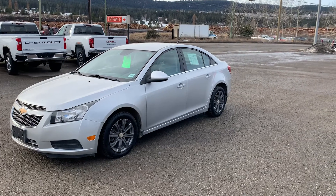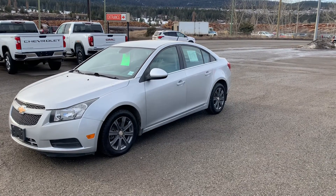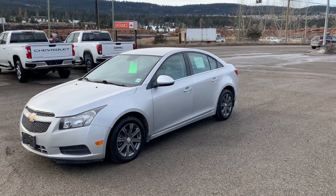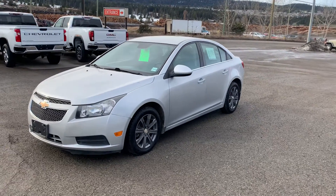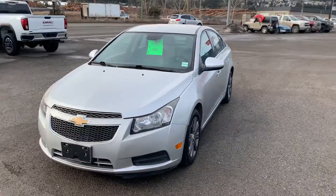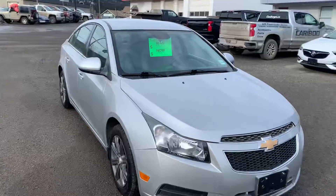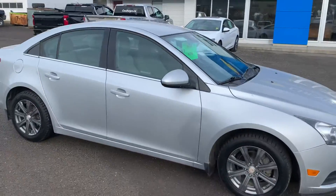Hello everybody, it's me Doug Peters, and today I'm featuring a 2013 Chevrolet Cruze. This vehicle only has 131,000 kilometers on it. It was $99.95, now down to $79.95.